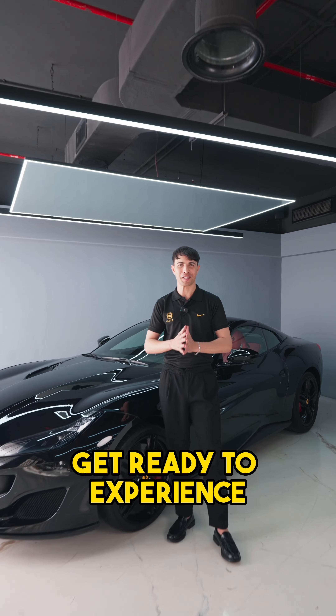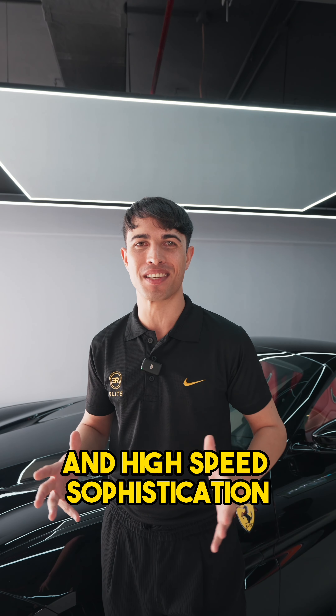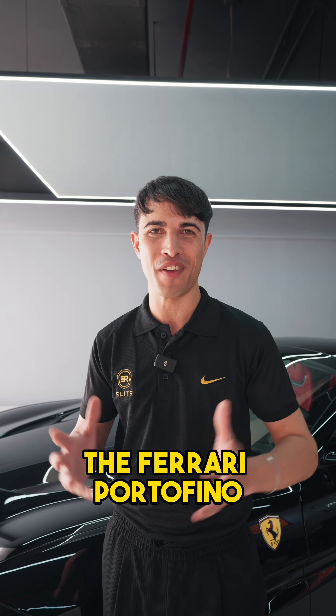Ladies and gentlemen, get ready to experience the epitome of Italian elegance and high-speed sophistication. My name is Keegan Basil and I'm currently standing next to the Ferrari Portofino.